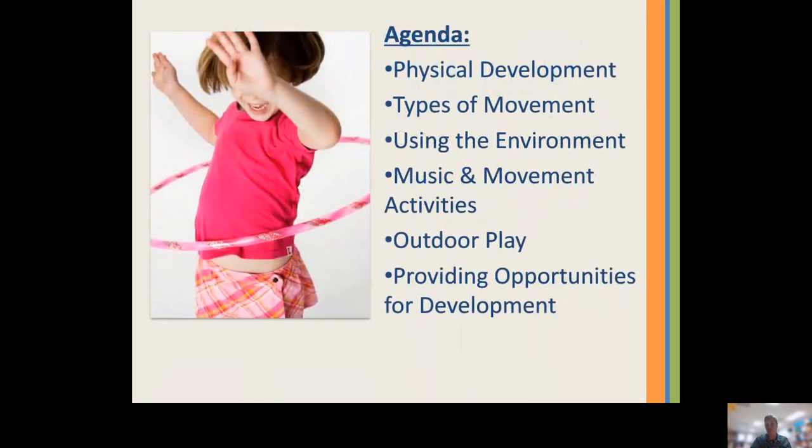Today we're going to talk about what physical development is and the different types of movement that can help. I hope that by the end of this workshop you will be able to take at least one strategy or idea that you can use to help foster physical development in your youngest learner.